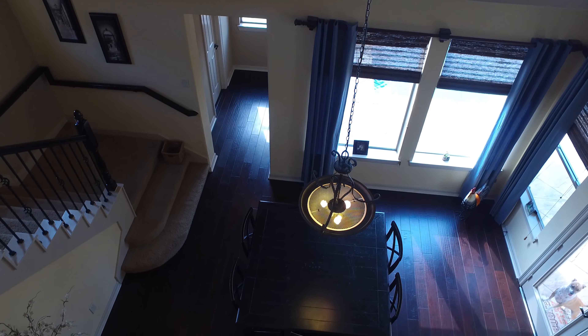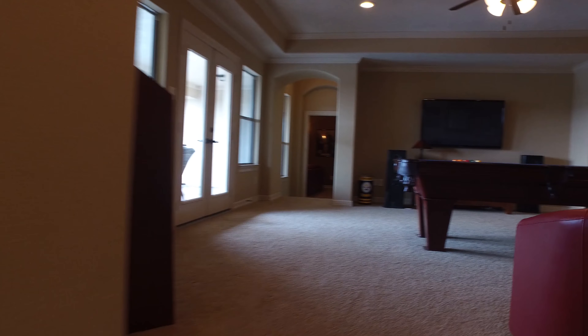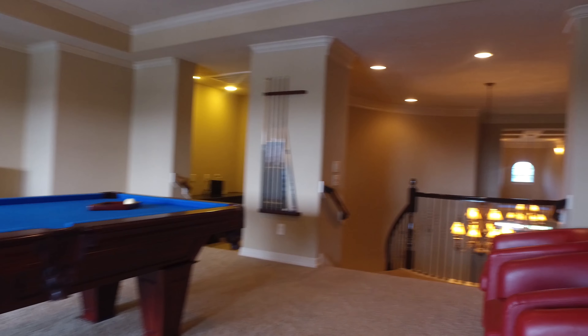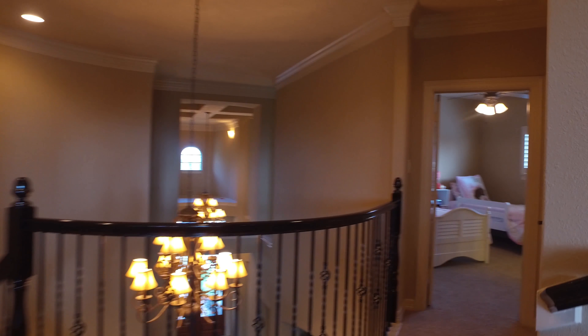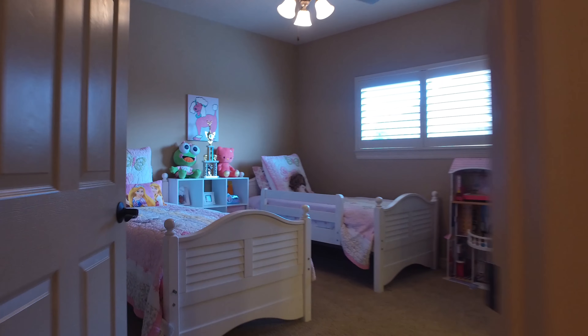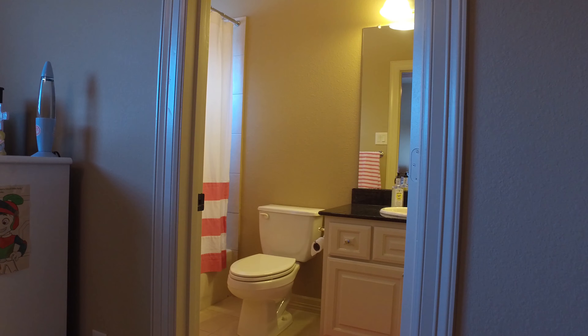Off the game room there's even an upstairs outside patio. There's also an additional bedroom tucked away on the opposite side of the game room for added privacy, with its own bathroom.